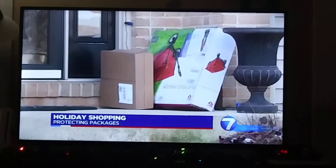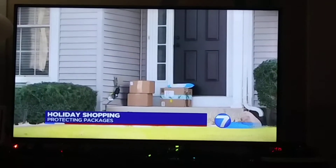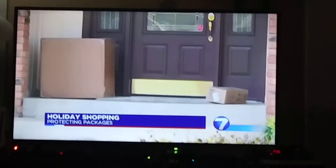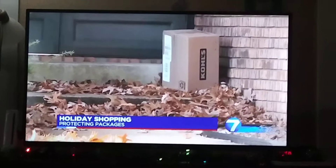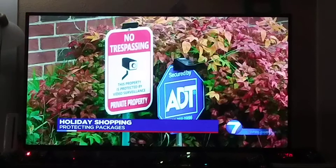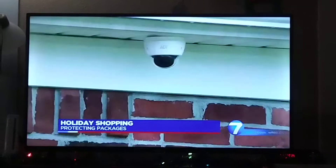There are thieves who will steal packages right off your front porch. Consumer analysts said delivery services will drop off more than $60 billion worth of holiday packages this season. A new survey from CNET found almost 125 million Americans will leave those packages unattended for at least three hours, and about one-third of people do not have a plan to keep their gifts safe from thieves.